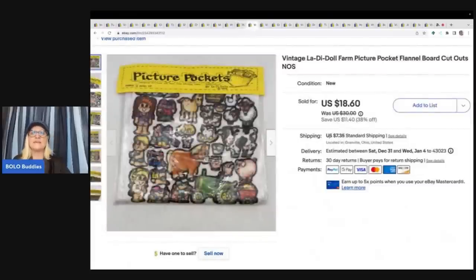This is a vintage Lottie doll farm picture pocket flannel board cutouts. I got this at a garage sale for a buck and I sold this for $15 plus shipping.